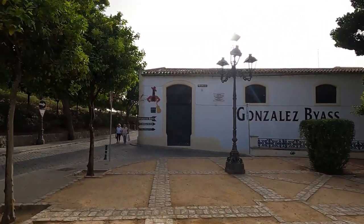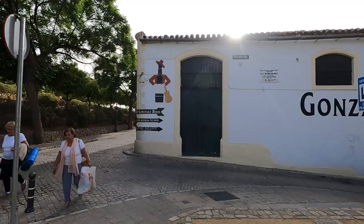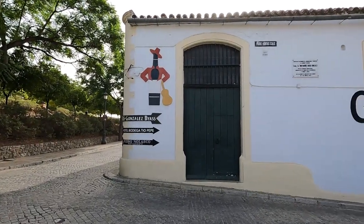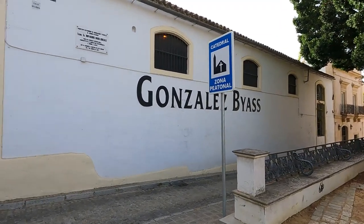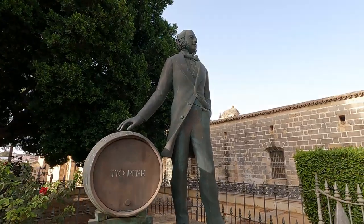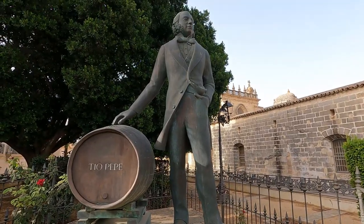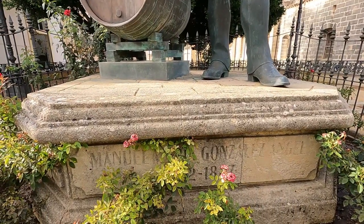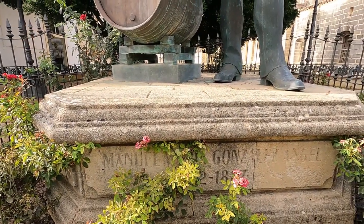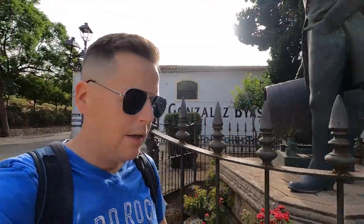I see the Tio Pepe symbol — you'll also see this in Madrid, it's quite famous. I even saw someone get a tattoo of it on Instagram. It says González Byass, so I guess this is Tio Pepe, which means 'Uncle Pepe.' This is the man who started this old Tio Pepe factory. There's an inscription here — it looks like Manuel Gomez something, and he died in 1887.